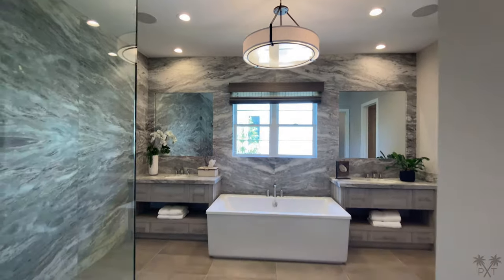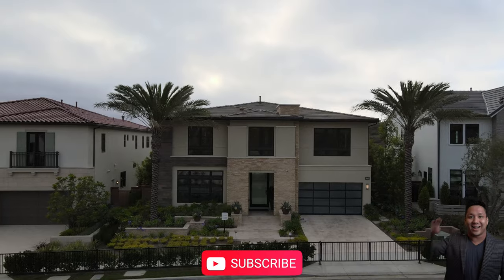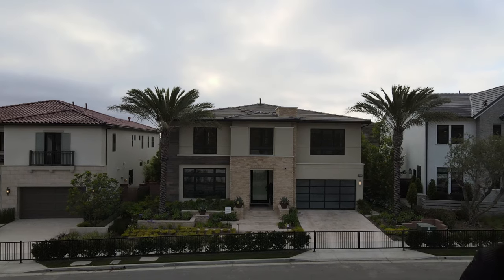And there you have it, ladies and gentlemen. Thank you so much for joining me today. Be sure to like and subscribe, and until next time, have an awesome one.